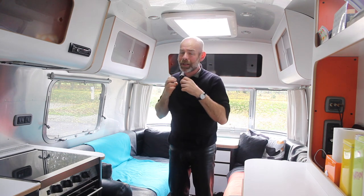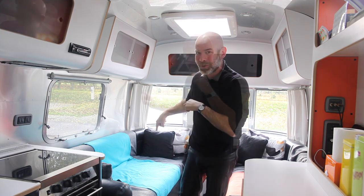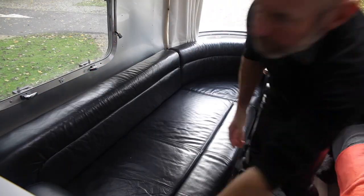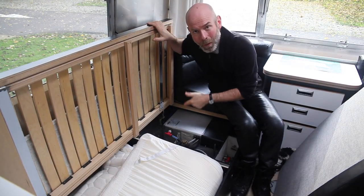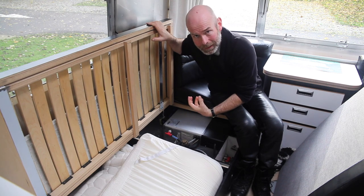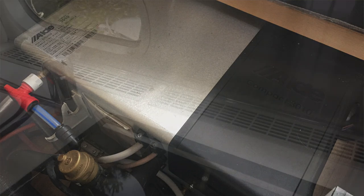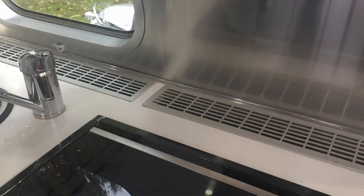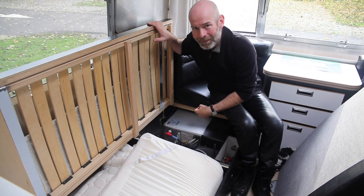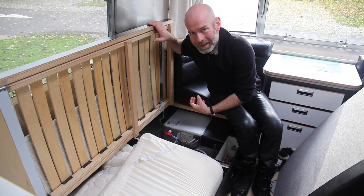Staying in the lounge area, I'm going to show you what's under this seat — a huge reassurance for those worried about the cold in winter. This is the central heating and hot water boiler — it's a system called Alde, from Sweden. It runs just like a domestic central heating system with a boiler, a hot water tank, and radiators all around the trailer, giving a lovely soft, gentle, silent heat that permeates the entire caravan. It runs off mains electricity or bottled gas.